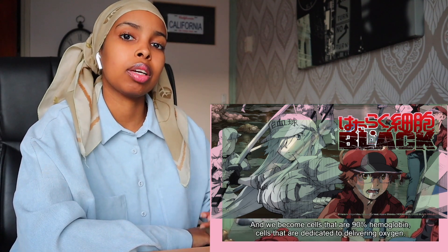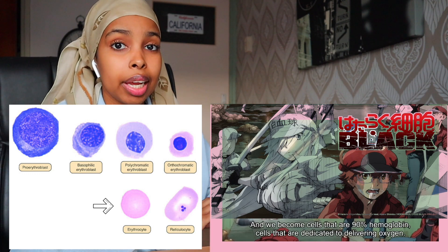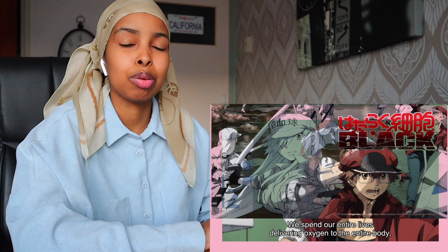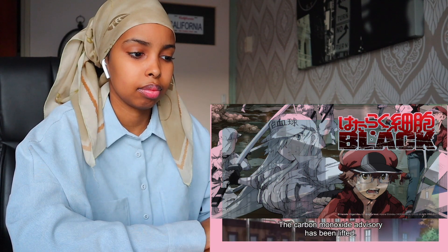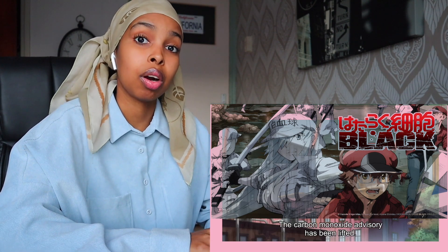That's true — when a red blood cell is developing, it has a nucleus. Afterwards, when mature, it doesn't have a nucleus anymore. They live 120 days entirely. That's really sad. Interesting fact: the treatment for carbon monoxide poisoning is pure oxygen.